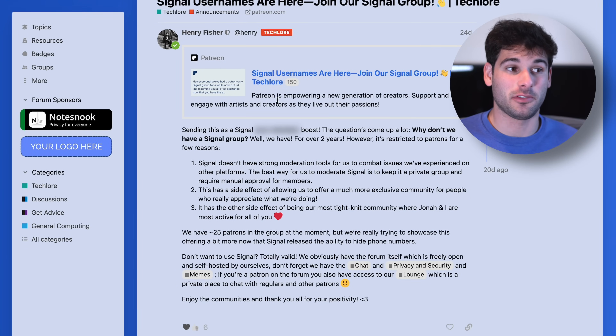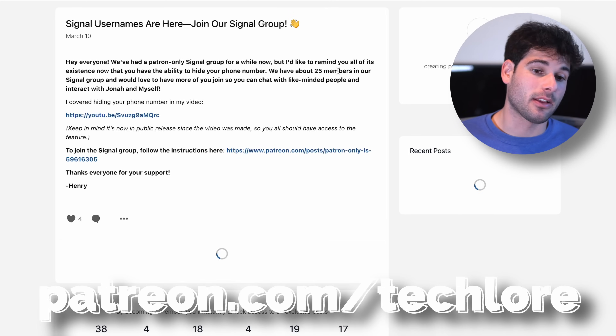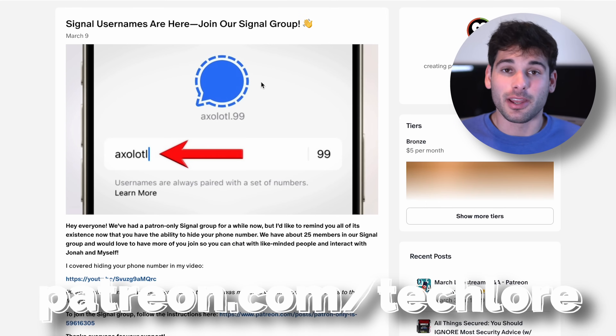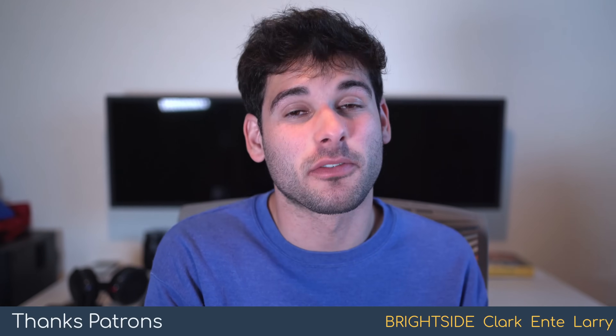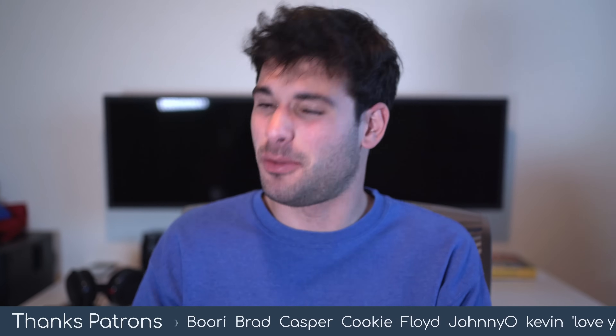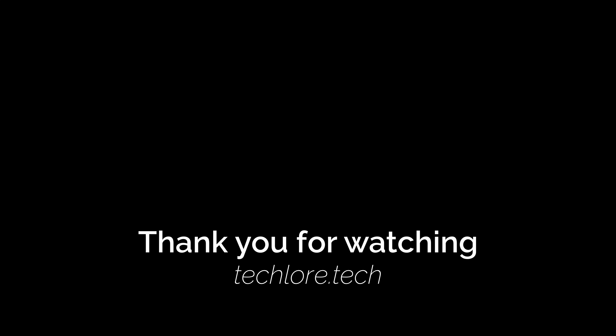Now that Signal allows you to hide your phone number and just use a username, we're publicizing our Signal group more publicly. It's a private community — join our Patreon starting at $5 a month to get access, and we're trying to hit 100 members. We also have our new gold sponsor Enti, who used to sponsor our forum and has now migrated to supporting us on Patreon — thank you, Enti. That's all I have. See you next time on Tech Lore, and thanks for taking your digital safety seriously and helping protect the people around you.